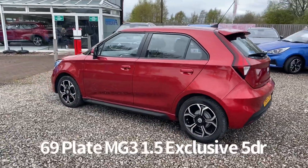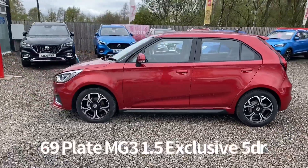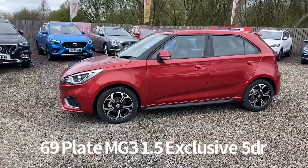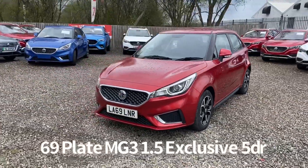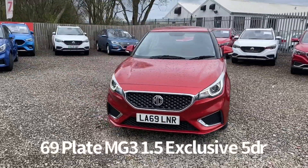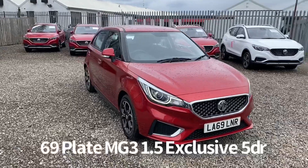It comes with two keys. The specification on the car includes diamond cut alloy wheels, remote central locking, rear parking sensor with rear parking camera, front and rear electric windows, electrically operated and heated door mirrors, along with front LED daytime running lights and automatic headlights.